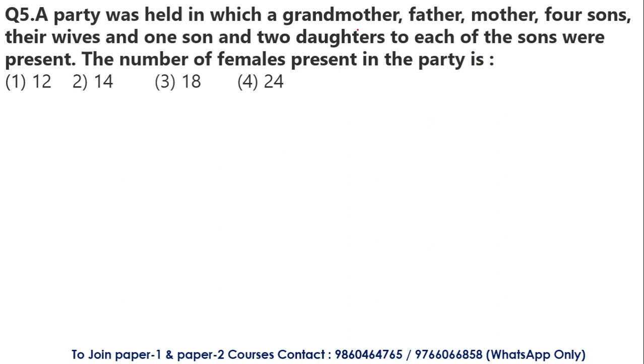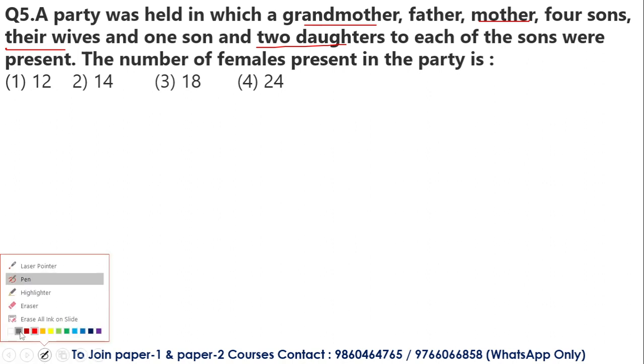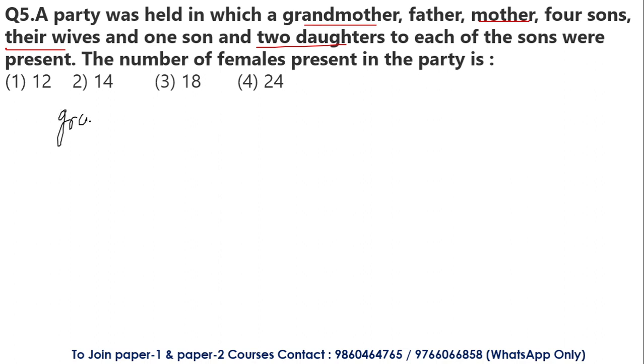This is a question about the number of females. It involves a party where the following members are present: a grandmother, a father, a mother, four sons and their wives, and two daughters to each of the sons. The question asks how many total females were present. First, grandmother is female — that is 1. Mother is female — that is 2. Four sons have four wives, so four more females.